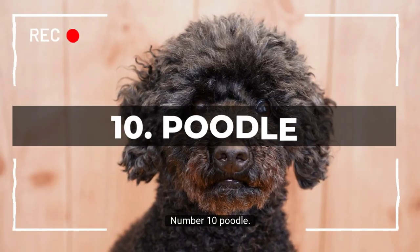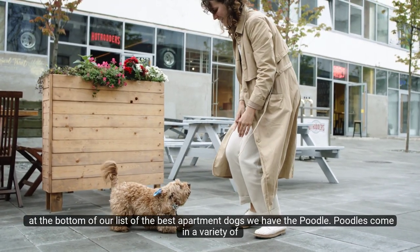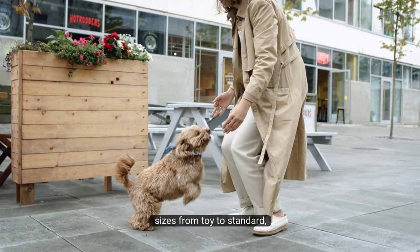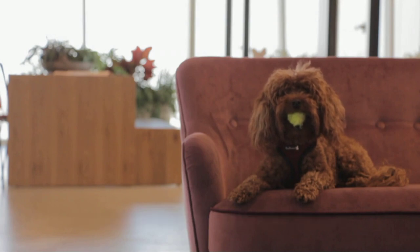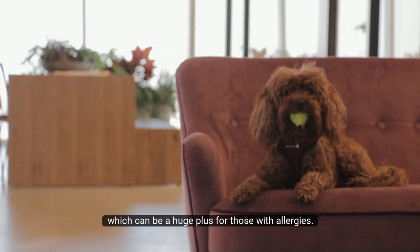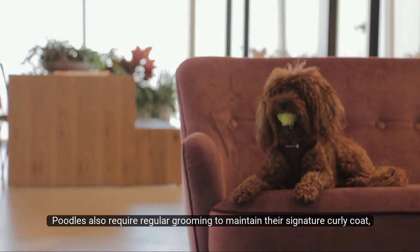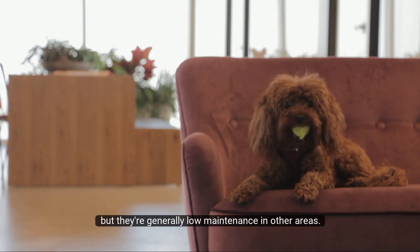Number 10: Poodle. And finally, at the bottom of our list of the best apartment dogs, we have the Poodle. Poodles come in a variety of sizes, from toy to standard, which makes them a versatile choice for apartment dwellers. They're intelligent, friendly, and don't shed much, which can be a huge plus for those with allergies. Poodles also require regular grooming to maintain their signature curly coat, but they're generally low-maintenance in other areas.